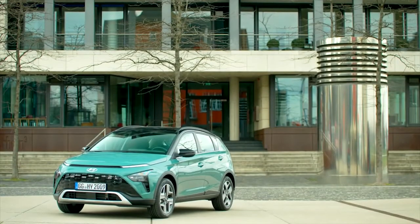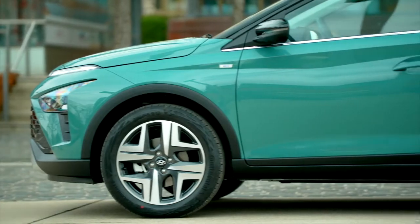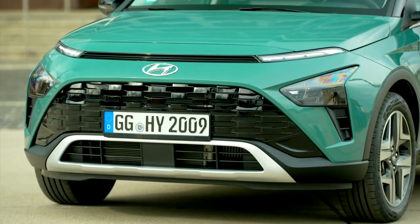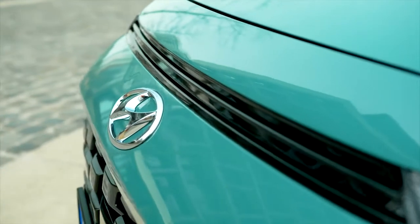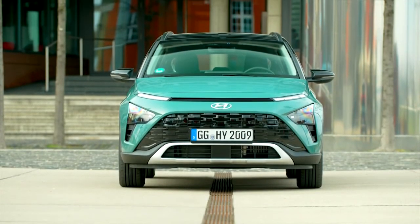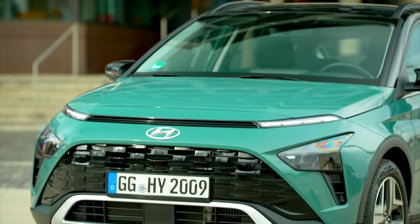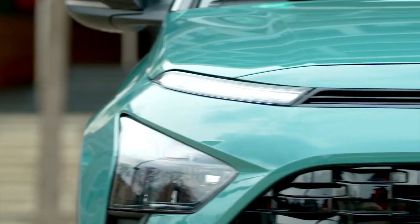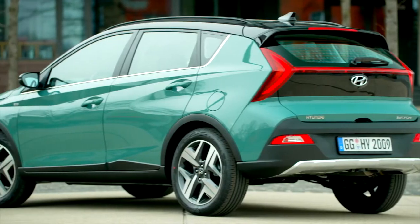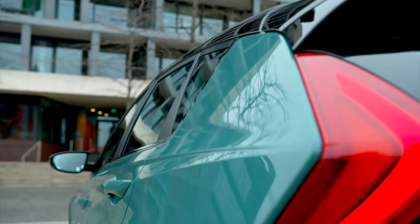Bayon's exterior design reflects Hyundai's design identity — sensuous sportiness. This is defined by the harmony between proportion, architecture, styling and technology. High-tech details and a clean look elevate Bayon from the crowd. At the front, a wide grille opens at the bottom, creating a solid stance. The three-part main lights are topped by a horizontal air intake and the daytime running lights. On the side, the arrow-shaped C-pillar creates a wedge-shaped appearance for a dynamic and unexpected architecture.